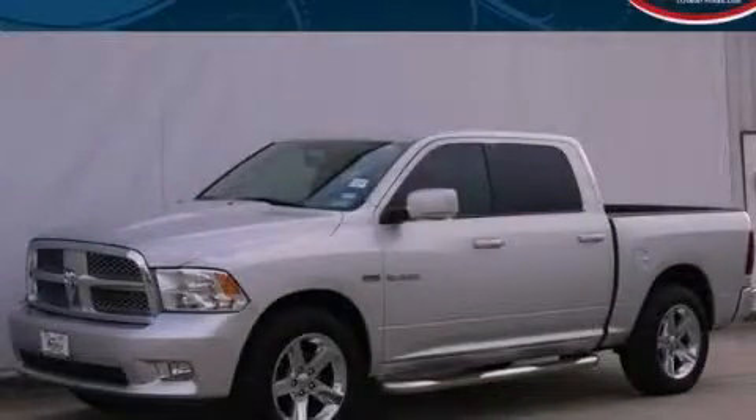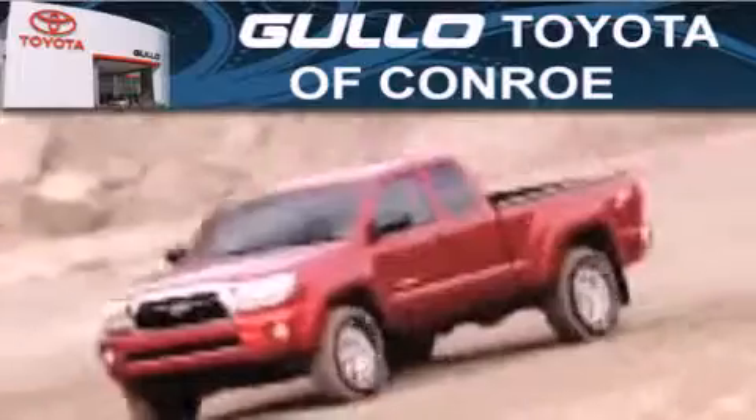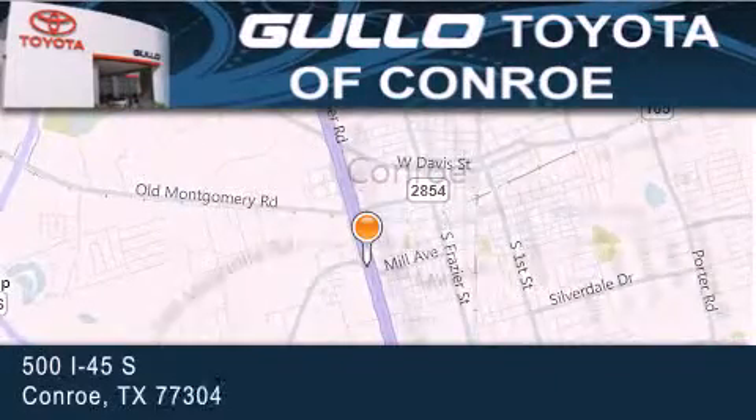Stop by today and test drive this automobile for yourself. Golo Toyota is located at 500 I-45 South in Conroe. Our goal is to exceed all of your expectations to ensure that you will return for future visits.